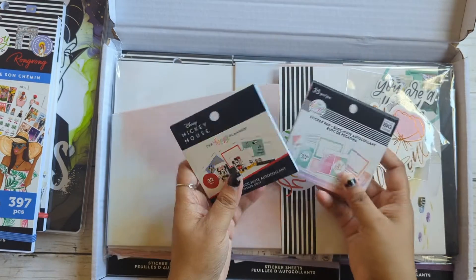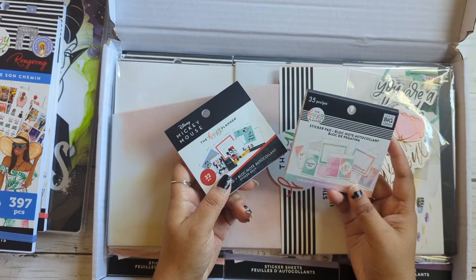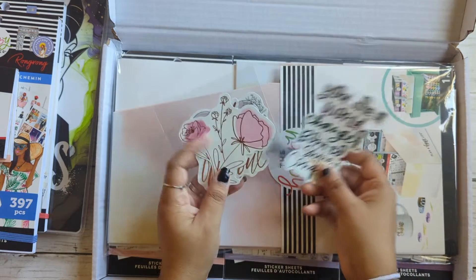And I got these two little sticker books. This one's like a Mickey Mouse one, and this one's just in a pastel color — it's called Lovely Pastels. So there's that.